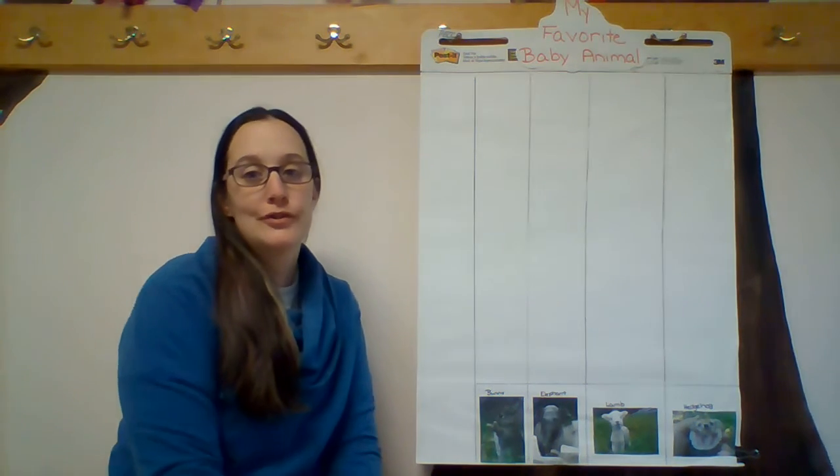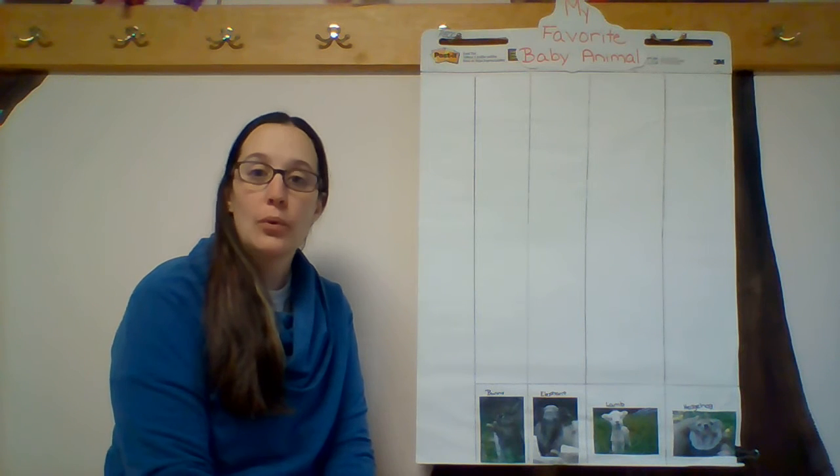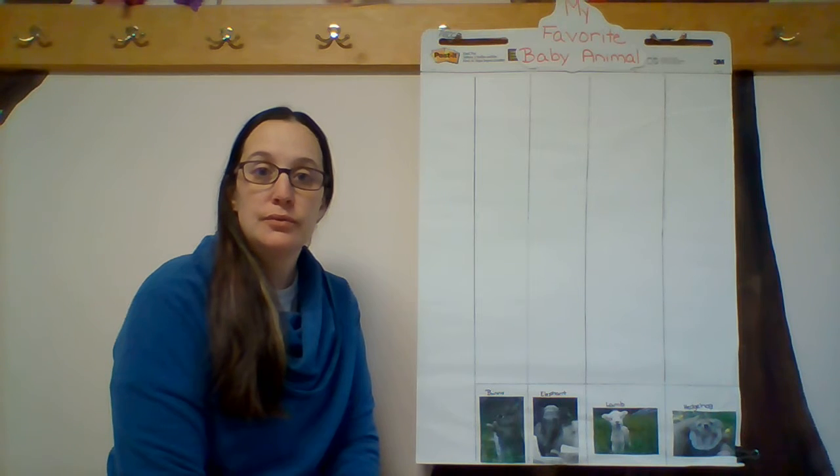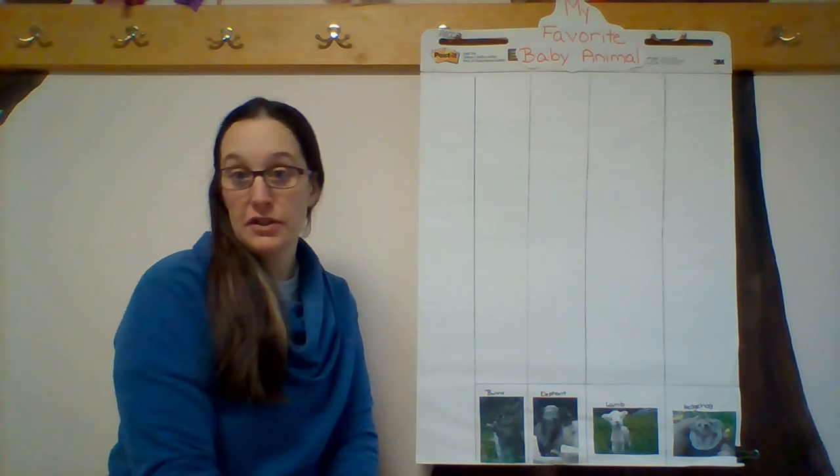Hi everyone. First of all, I want to thank you for voting for your favorite baby animal. Today, I wanted to put together the graph to see which animal won.